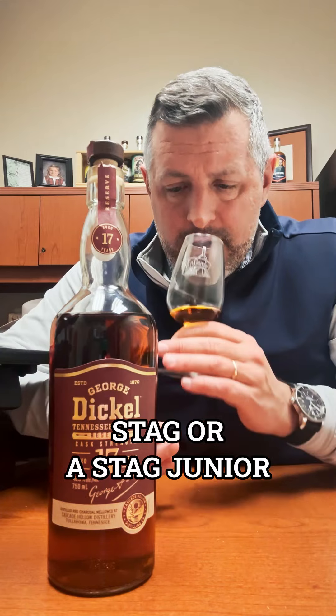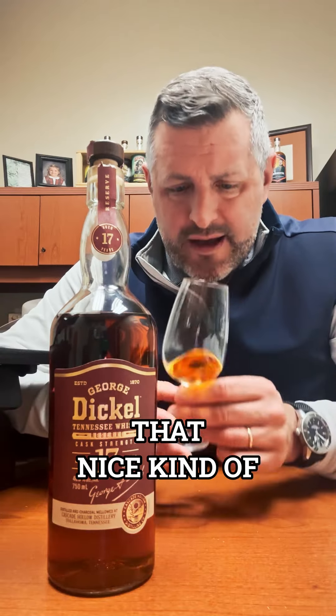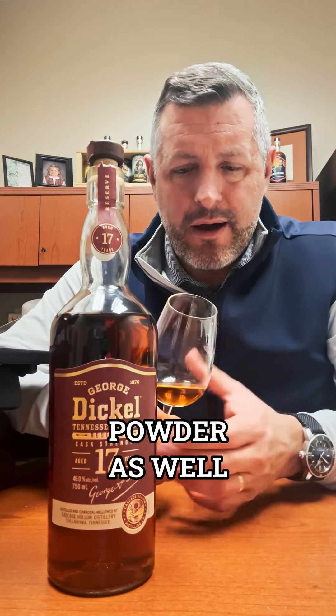It's got the mature nose of like a Stag or a Stag Junior even. It's got that nice initial pop of oak, but then beneath that is a kind of classic Dickel peanut butter aroma — peanut butter powder as well. Both really nice.